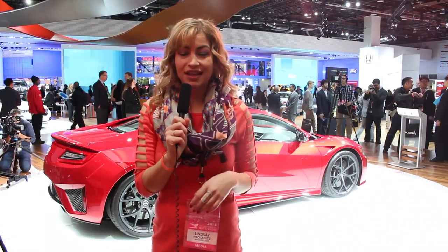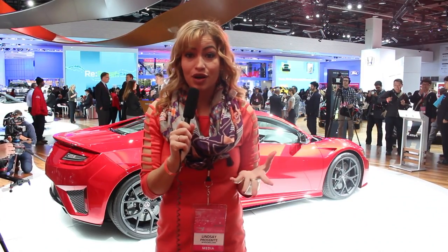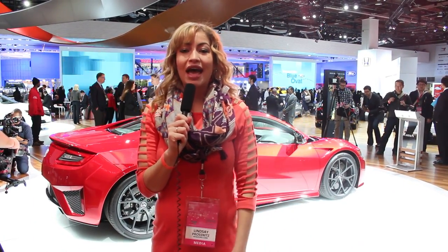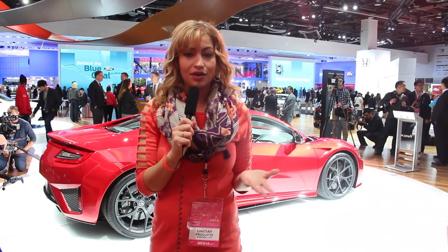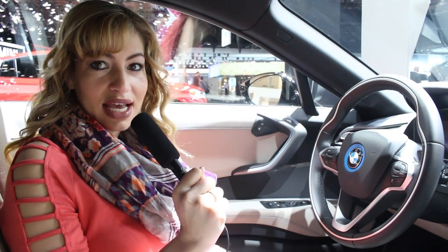Acura has finally decided to give the people what they want with their unveiling of the 2016 NSX. It's the supercar that Honda fans loved, but they stopped making it over 10 years ago, and they're finally bringing it back with a twin-turbo V6 getting about 500 horsepower. So if you save up or hit the lottery, you might be able to buy one this summer for $150,000.